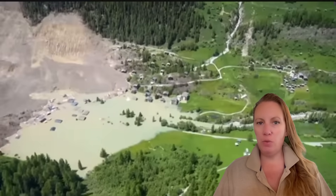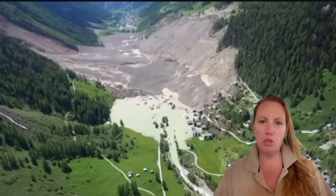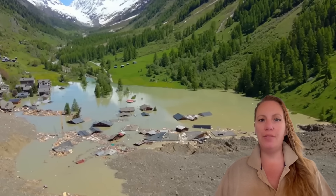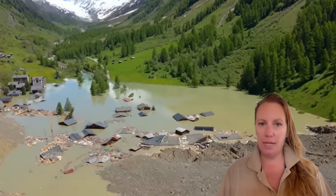The chain reaction that everybody was fearing is happening right now. First, the mountain cracked, the debris fell on the glacier, the weight on the glacier made the glacier crack, and the glacier came down as a whole, burying Blatton underneath.